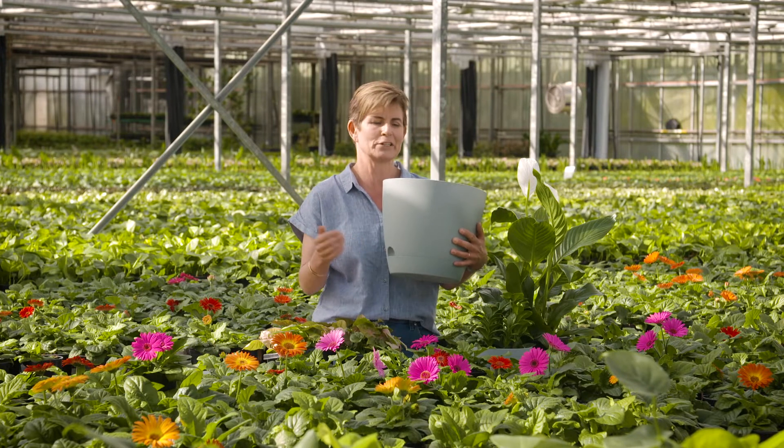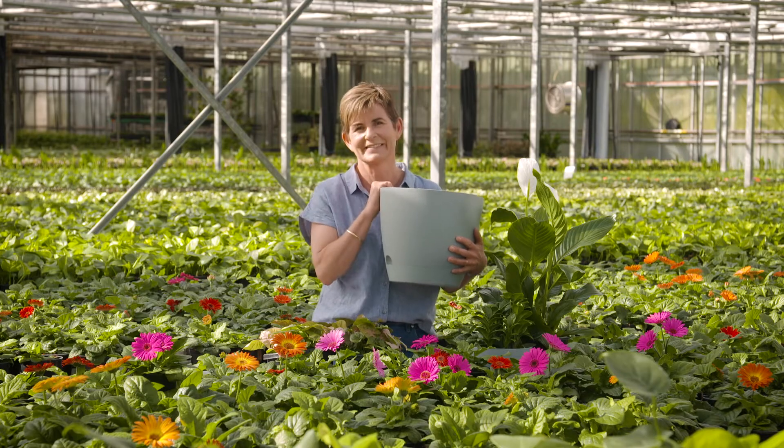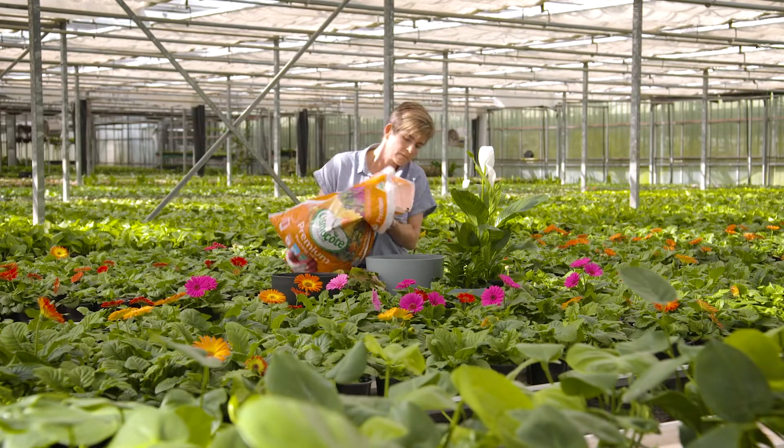But every now and again, just to make sure the top part of the soil stays nice and damp, water from the top as well. Choose some tough varieties of indoor plants, and for a pot of this size, three different varieties will look stunning.